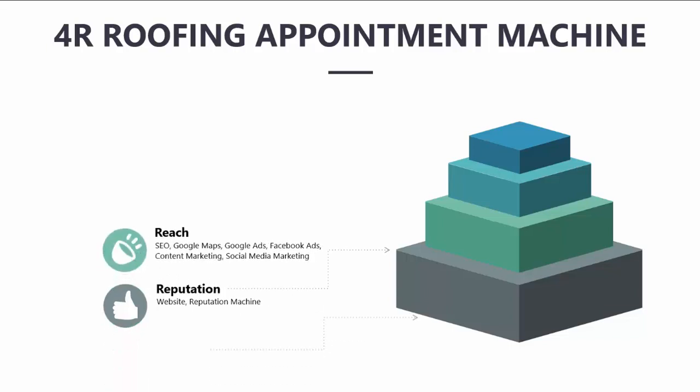The Reach pillar is designed to get your business in front of more people today than it did yesterday. This includes SEO, Google Maps, Google Ads, Facebook Ads, content marketing, and social media marketing.